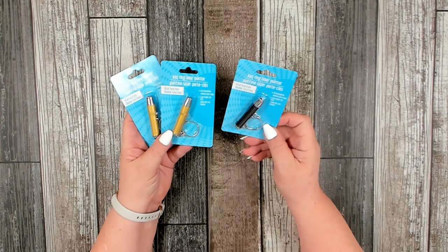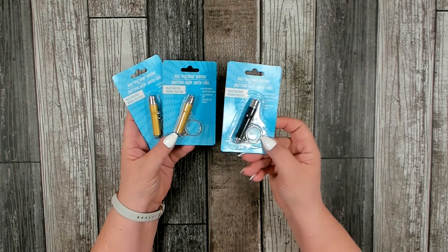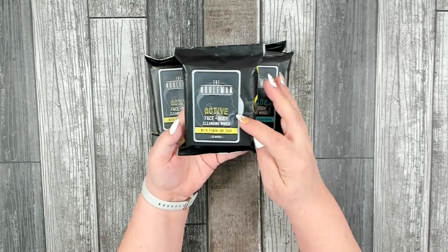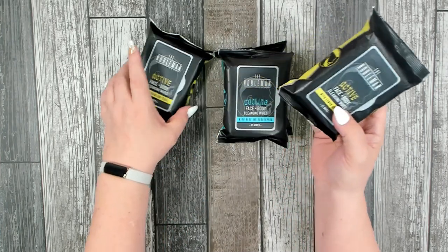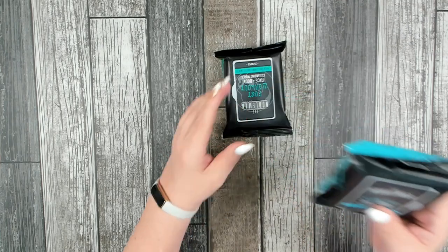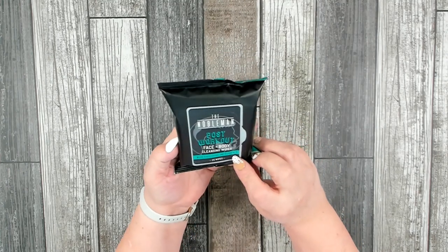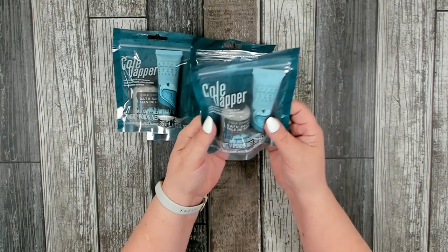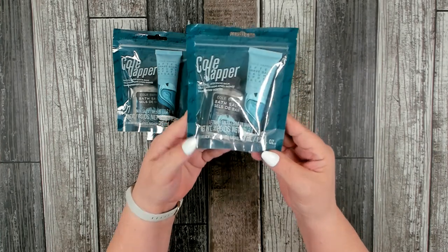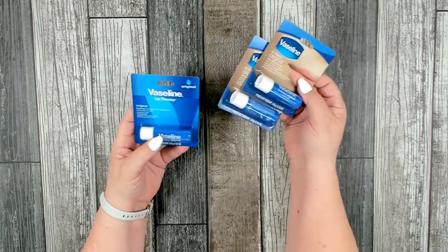For teen boys, I picked up three of these key ring laser pointers — a great way to keep their keys handy with a fun little red laser pointer toy. For grooming, I found Nobleman active face and body cleansing wipes with lemon and sage, picked up two of those. Also cooling face and body cleansing wipes with aloe and eucalyptus, and post-workout face and body cleansing wipes with eucalyptus and vitamin C. I also found nice little packages by Cold Dapper — bath salts and aftershave balm — a perfect little package. I picked up four of those.